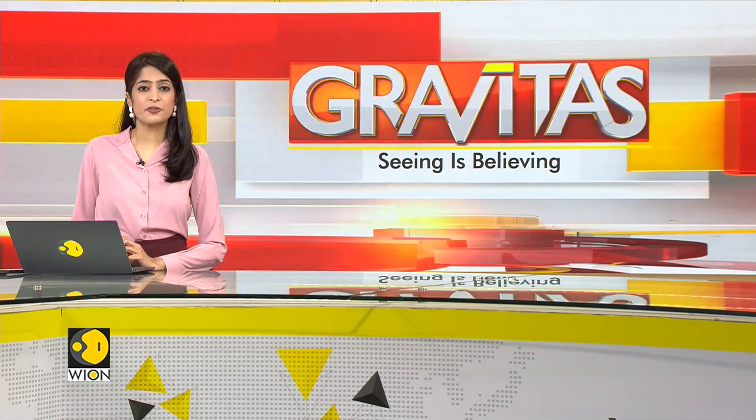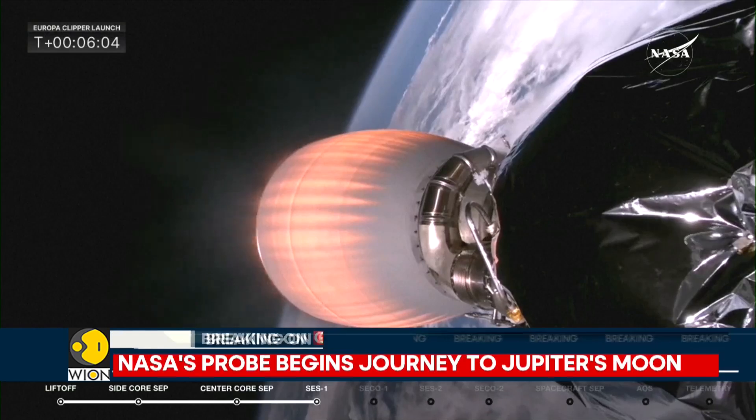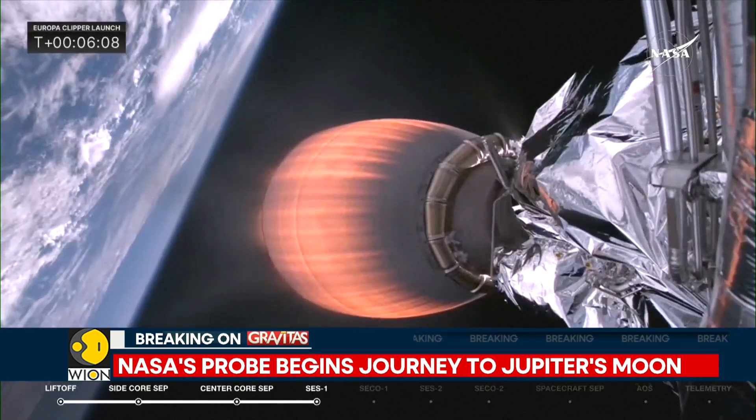On to some updates coming in, literally from out of this world. NASA has just launched a historic mission to Jupiter's moon, launching its spacecraft from the Kennedy Space Center in Florida.